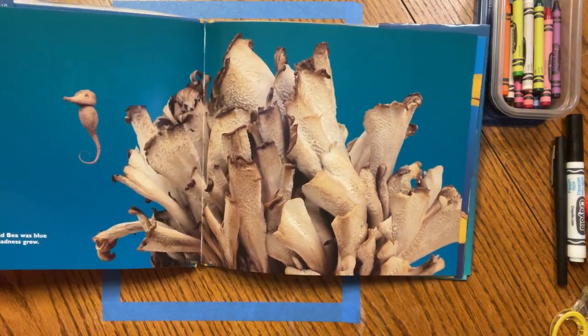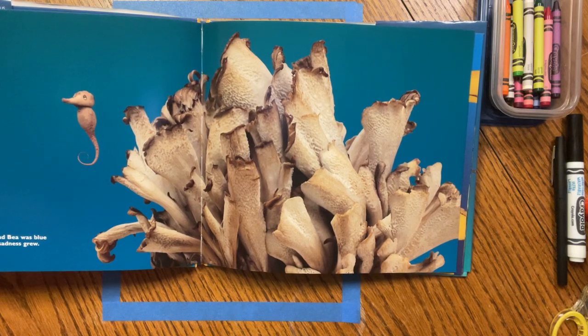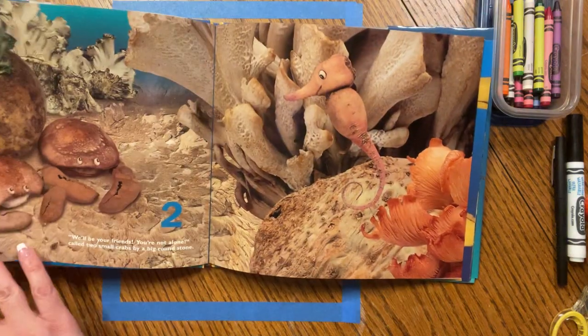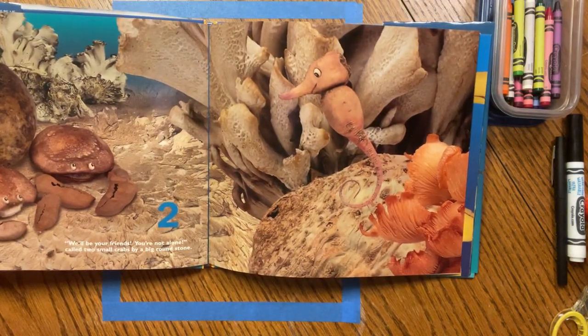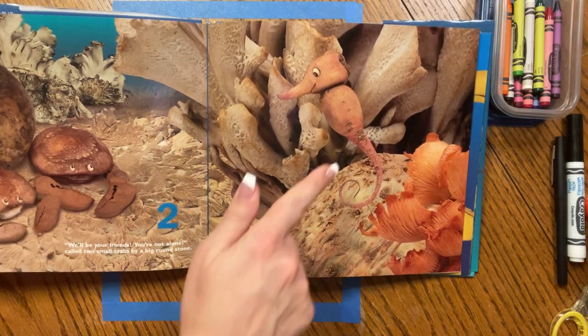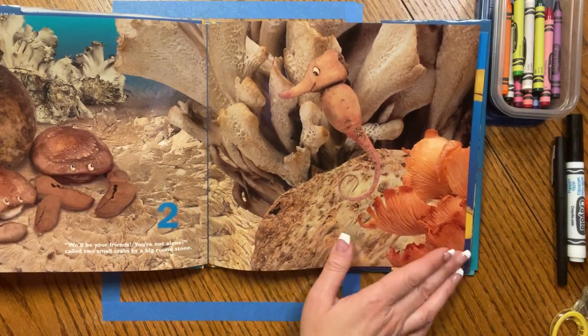Her name was Bee, and Bee was Blue. And as she cried, her sadness grew. Two — we'll be your friends, you're not alone, called two small crabs by a big round stone. Look how she can camouflage so nicely.